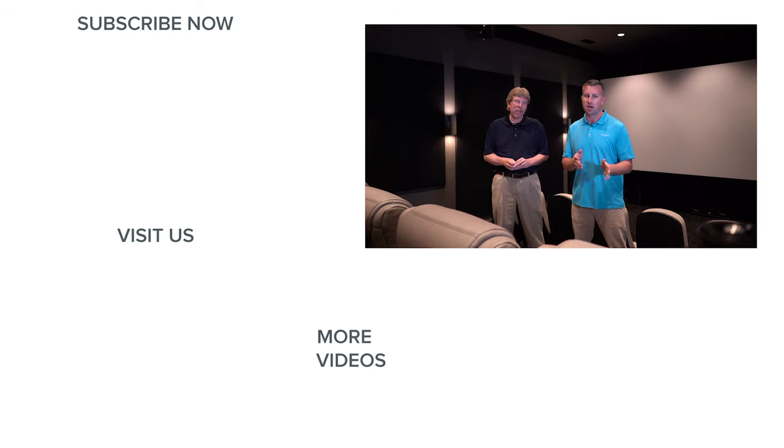Thanks everybody for tuning in — I hope you enjoyed this first showcase video of a home theater we've installed. We actually install over a hundred home theaters every single year, so you're going to see a whole host of home theater showcases coming very soon. If you're curious about what it takes to put a home theater together, we have a Raleigh location, a Charlotte, North Carolina location, and we're online — all three can help you. Come on in or go to audioadvice.com, chat, or call us. We will be happy to help you plan, design, and build your dream home theater, much like this one. Thank you.